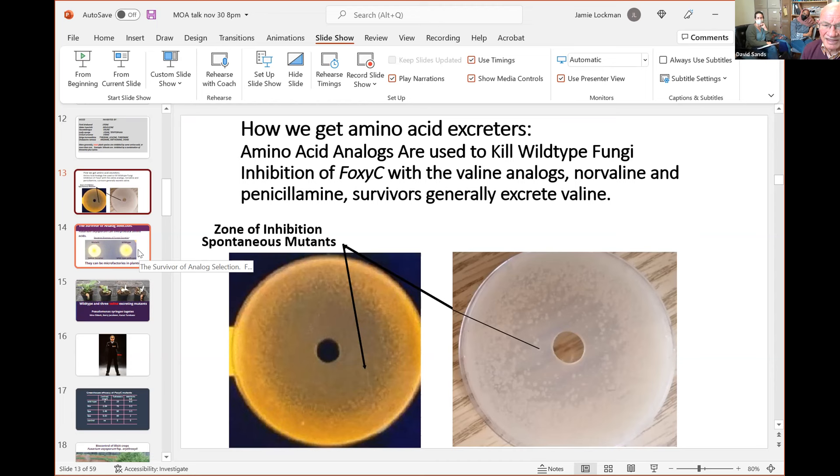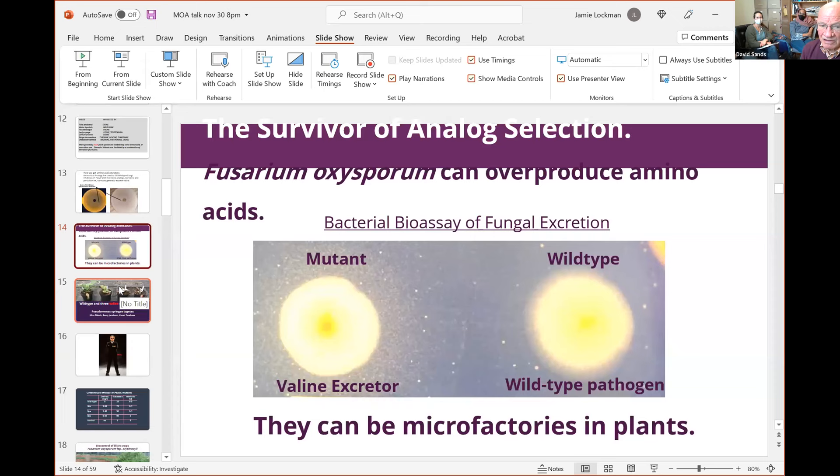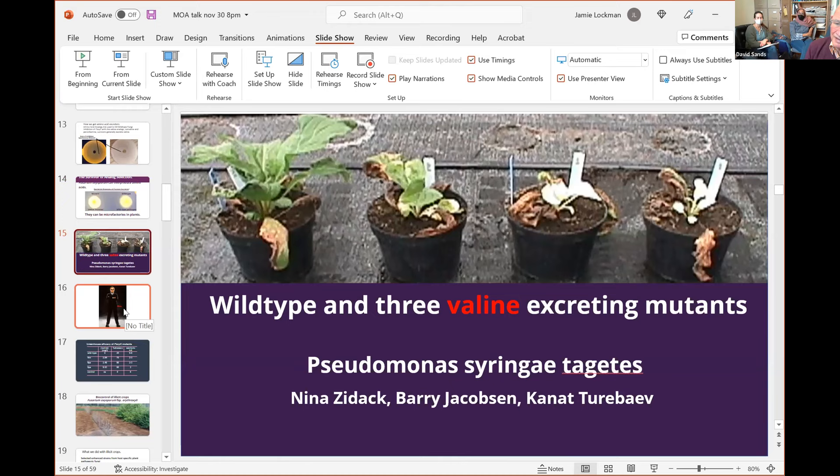The way we test it: we have bacteria that require, in this case, valine. Our mutant that makes a lot of valine shows a halo around it on the left versus a wild-type on the right. The valine excreter, when applied to houndstongue, causes dramatic results. The wild-type bacterium put on houndstongue causes only little pimples on the left, but when we get that same bacterium to make valine, you can see what it does — it looks very much like what Roundup does, taking about 10 to 20 days. The plants on the right can't make protein because they've run out of two other amino acids due to the valine.